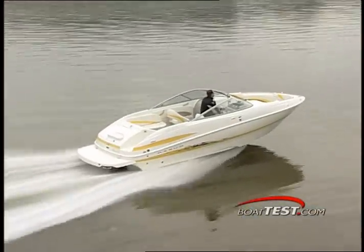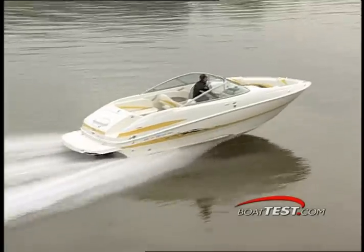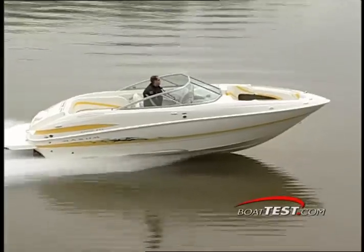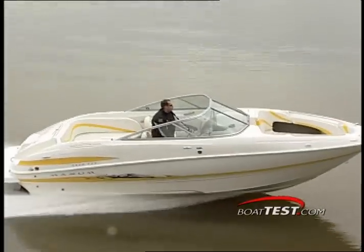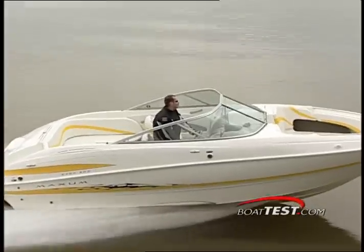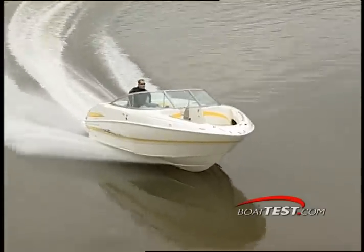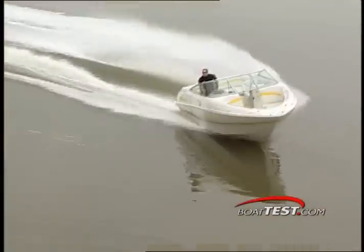Tipping the scales at 4,526 pounds dry, the 24-foot bow rider has a beam of 8 feet 6 inches. She carries 70 gallons of fuel and has a 10-gallon freshwater tank. Equipped with a 300 horsepower MerCruiser engine, our test boat delivered a top speed of 49.2 miles per hour turning 5,000 RPM and a solid, comfortable ride from the hull's deep-V running surface.